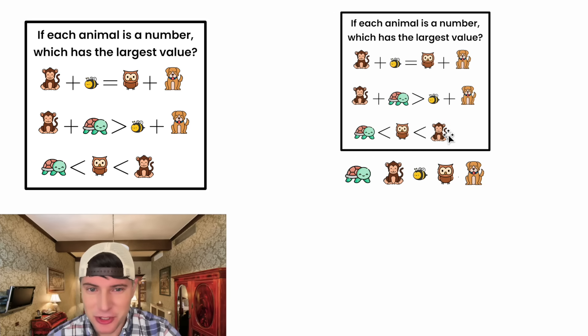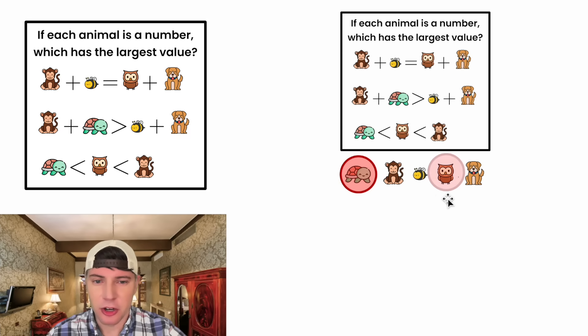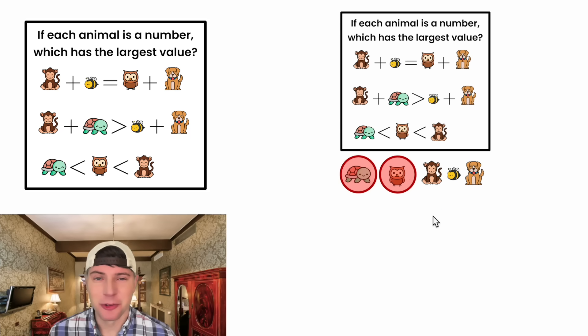First, let's use this bottom row. We know right away the turtle is not the largest because it's less than the owl. So we'll put the turtle in a circle — you're not a contestant anymore. And the same thing for the owl: the owl is less than the monkey, so it's also not the largest one. We're off to a strong start — there are only three left to consider.